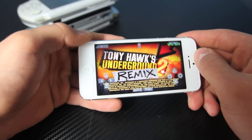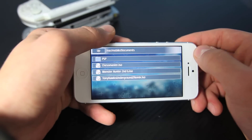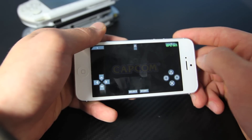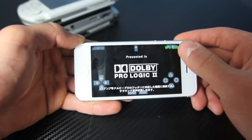Here's Tony Hawk's Underground 2 — it's a more recent game. The systems themselves are actually really old. Here is Monster Hunter. Getting these games on here does take a while because they're big games. And it actually loads — it's almost at 60 frames per second.